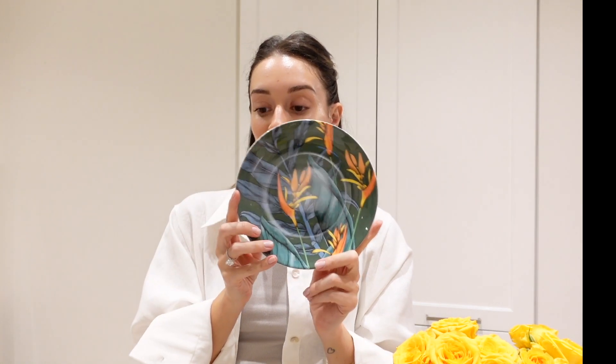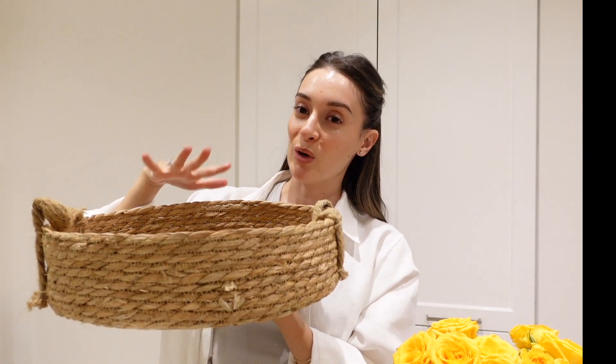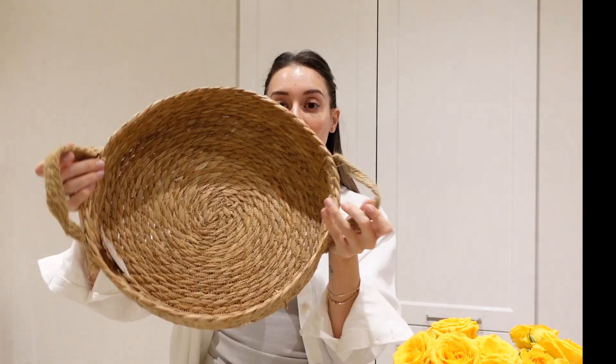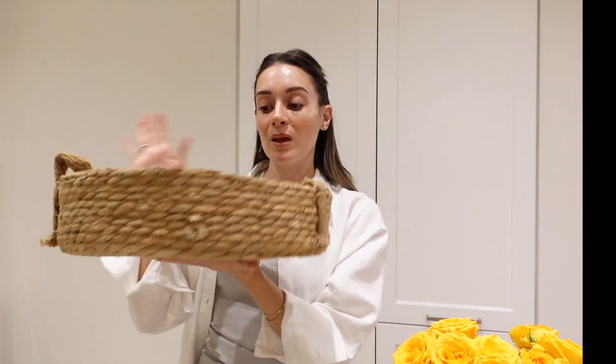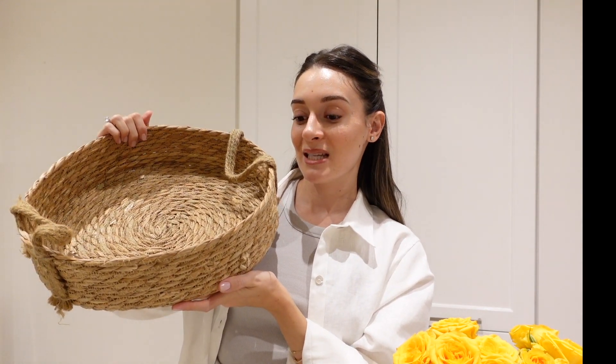I really wanted to get these smaller ones, but they didn't have enough — I don't even know why I want four, but just four. I don't want the bottles to leak on our new dining table, so I got this cool tray. I'm really happy about it — it's only €10.99.